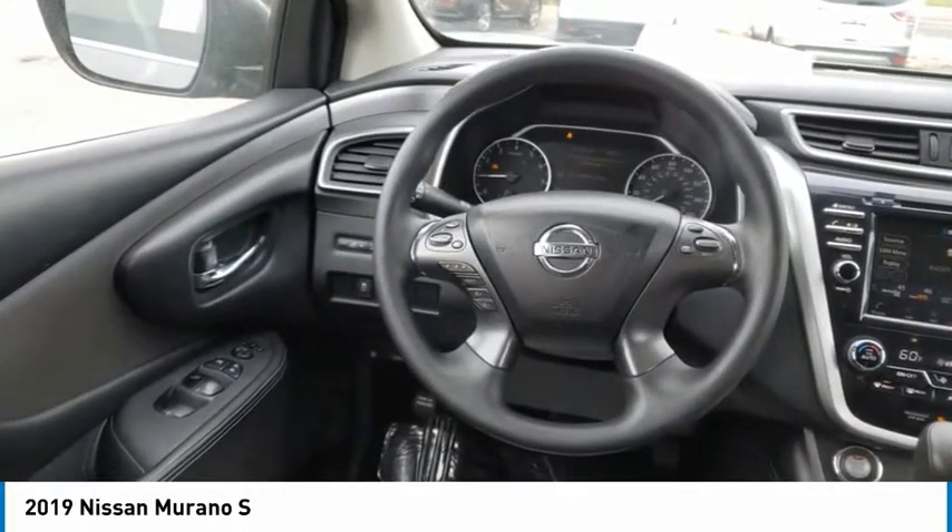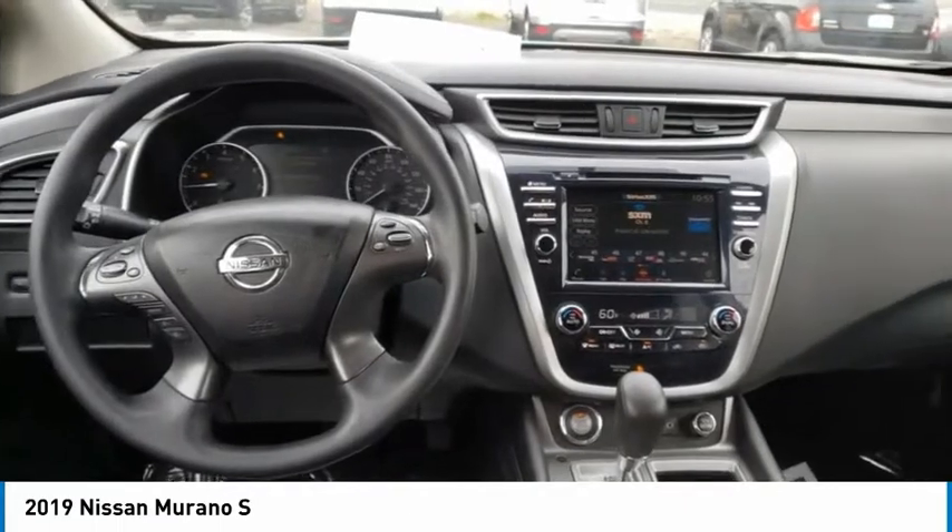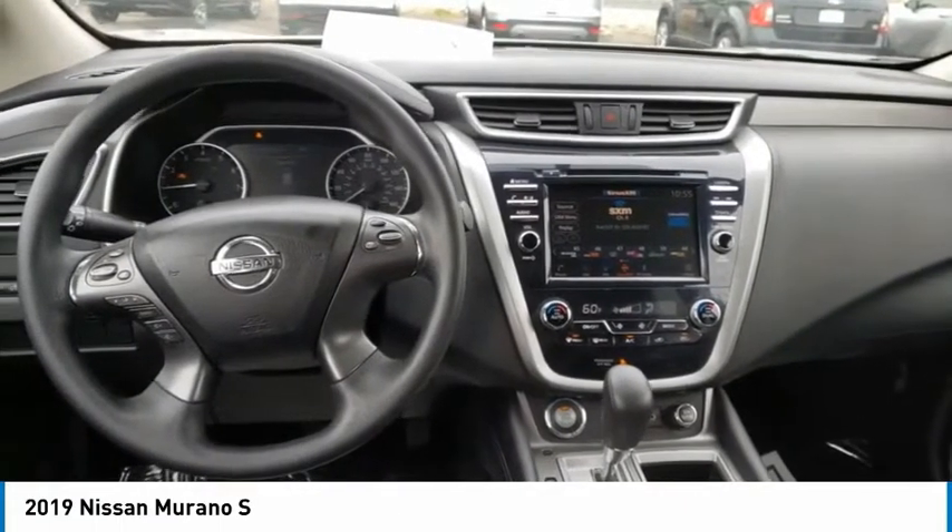Here are some of this vehicle's great options: tire pressure monitor, all-wheel drive, aluminum wheels, rear spoiler, and brake assist.